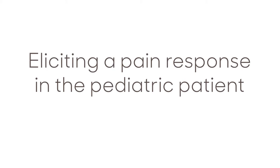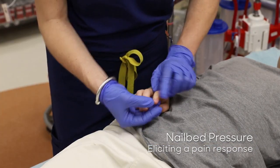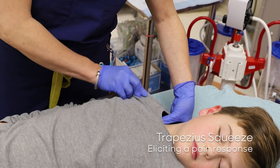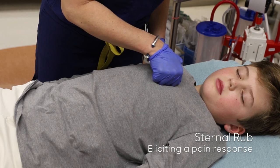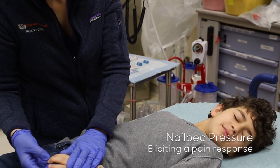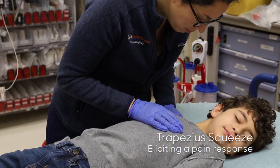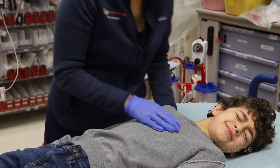A question that often arises in the GCS assessment of an infant or child is how to elicit a pain response. The answer is simple — the same way you would do it with an adult. There are several options including applying pressure to the nail bed, trapezius squeeze, and sternal rub.